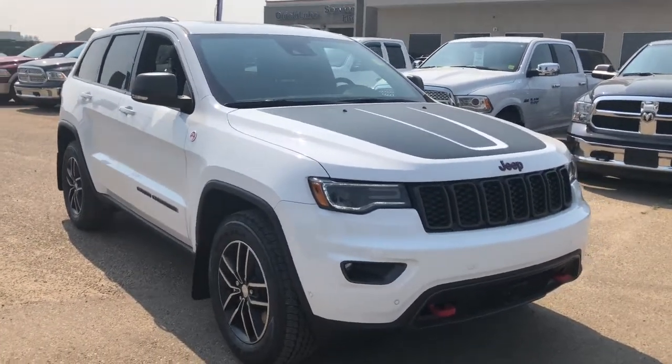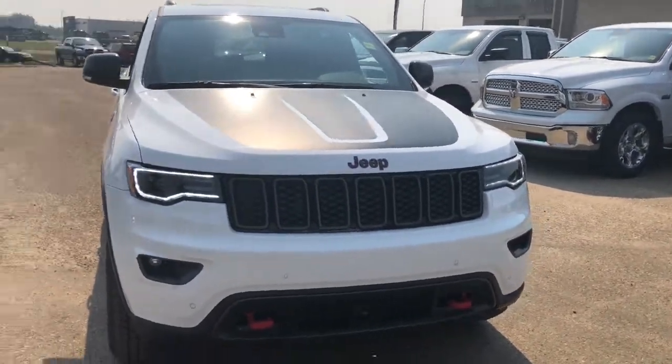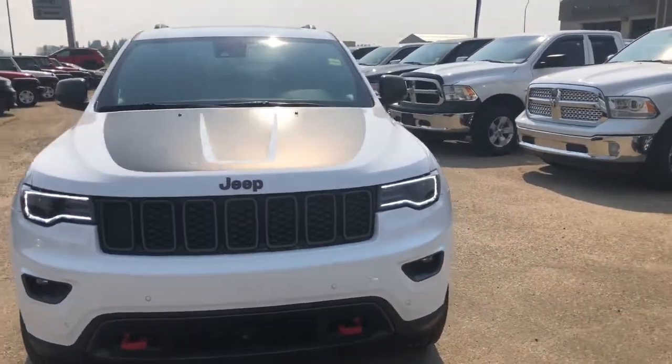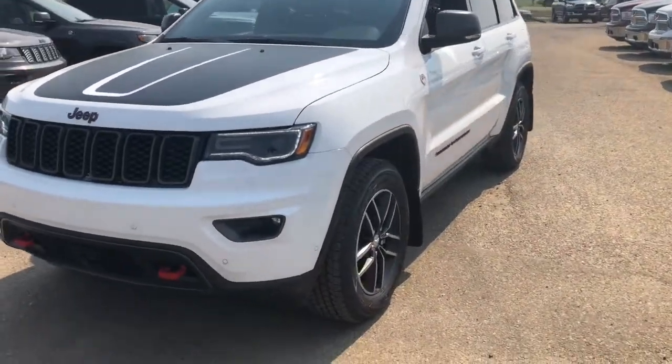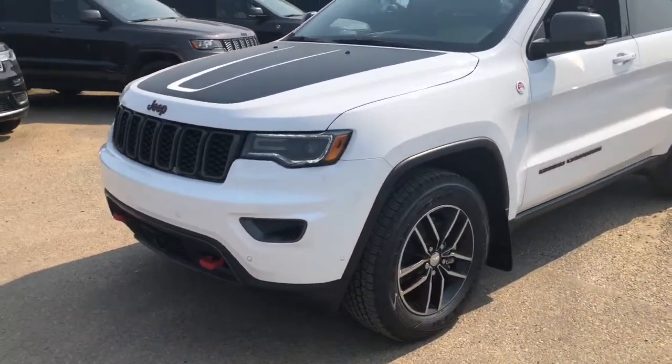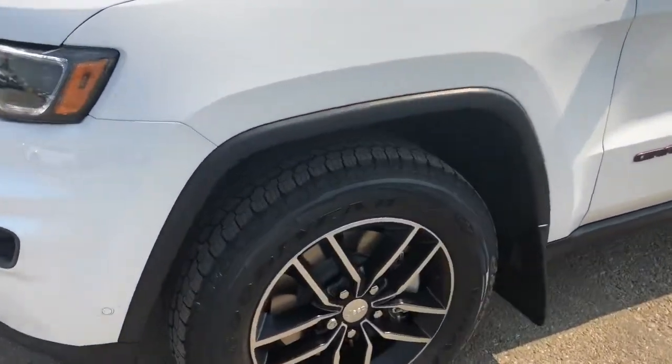This Jeep Trailhawk is bright white, and if you want a Jeep that's going to handle any sort of road conditions — whether it be mud, snow, ice, anything like that — this Jeep can handle it. Made for the off-road, with a little bit more heavy-duty tires on there.